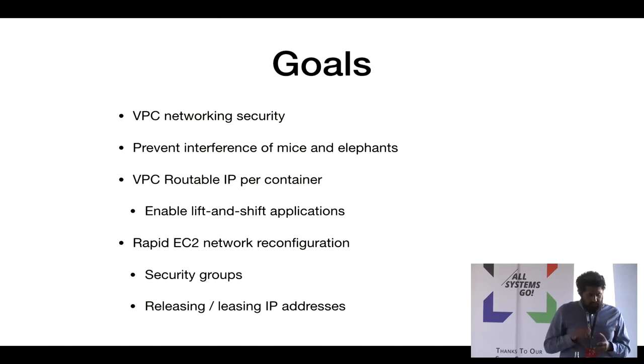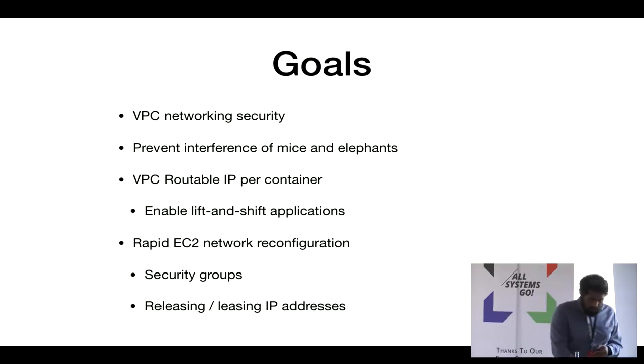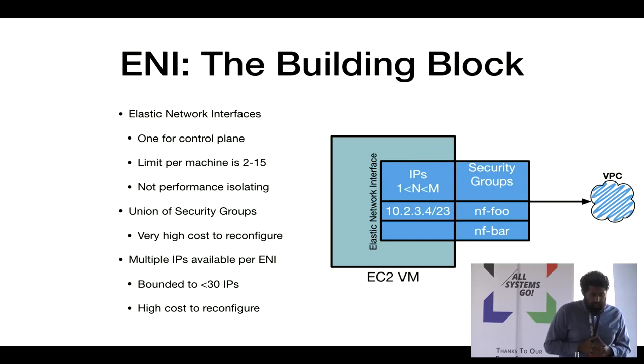We had a secondary set of goals: preventing interference between mice and elephants. Many ML workloads download a large amount of data initially and then upload a very small model — both equally important. We also needed to modify security groups and move IPs without human intervention. The tool AWS gave us was the ENI — the Elastic Network Interface — which is basically a traditional Ethernet interface from the perspective of the VM OS.